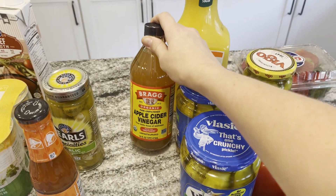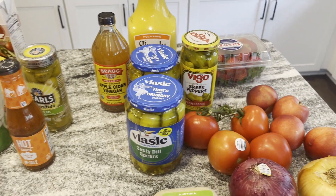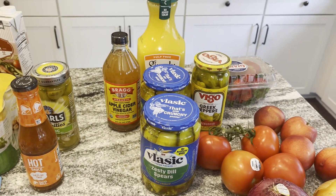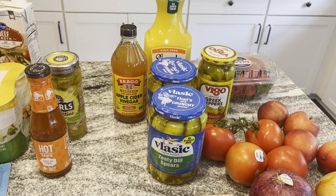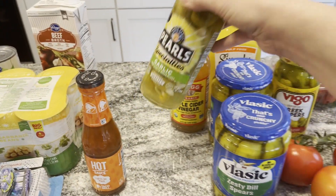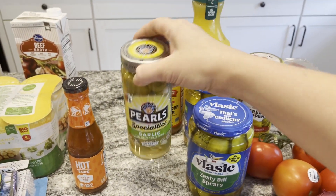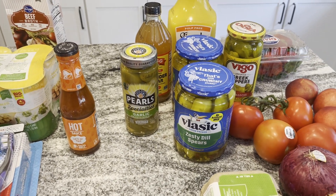I also bought some apple cider vinegar for a barbecue crockpot chicken recipe — I can link it below. I have some chicken in the freezer that I need to use up and that's one of our favorite chicken recipes, so I figured I'd make that this week. I also got some garlic stuffed olives — those are our favorites. Mark doesn't like them but me and two of the boys do.